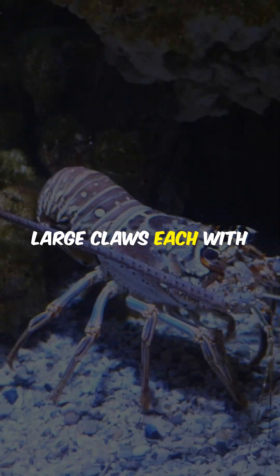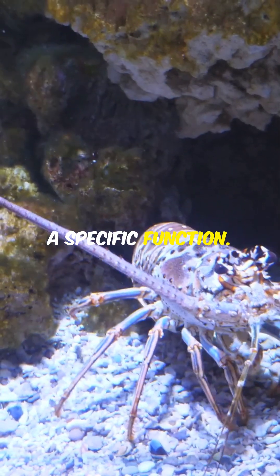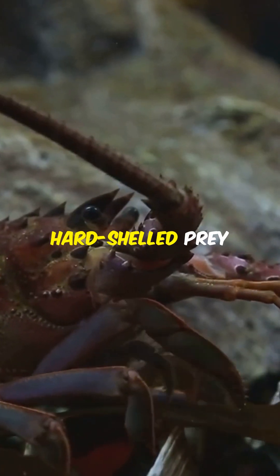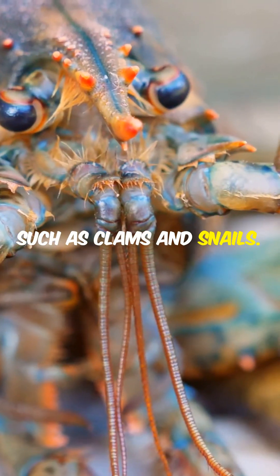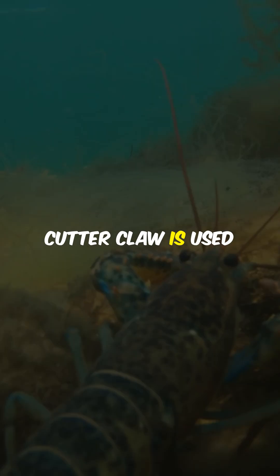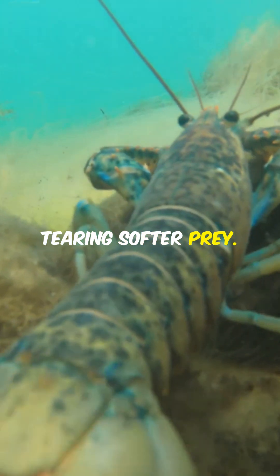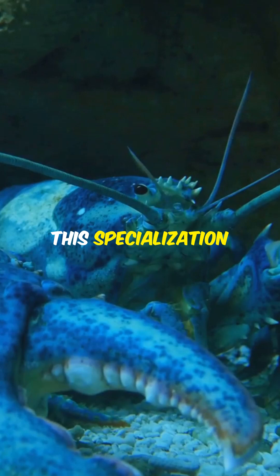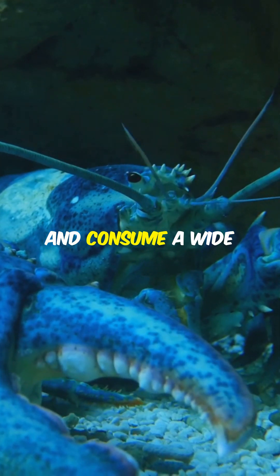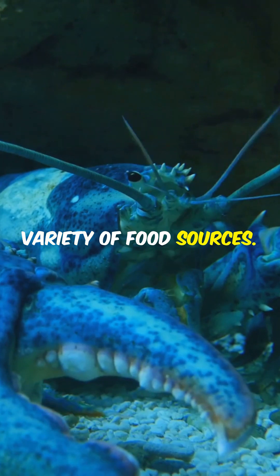Lobsters have two large claws, each with a specific function. The larger claw, known as the crusher claw, is used to break and crush hard-shelled prey such as clams and snails. The smaller claw, called the pincher or cutter claw, is used for cutting and tearing softer prey. This specialization of claws allows lobsters to effectively capture and consume a wide variety of food sources.